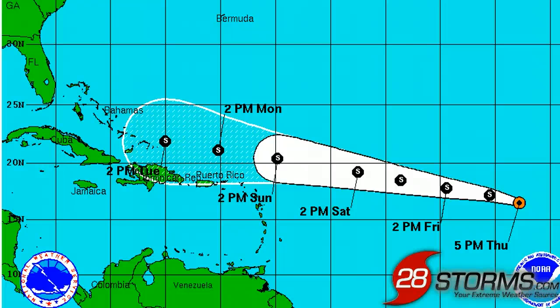You are just going to have to stay tuned and watch the tropics every day, as will be the case as we get closer to the peak of the season — it looks like it's only going to get more active from here on out. Please stay tuned to 28storms.com along with the Hurricane Center for more updates.